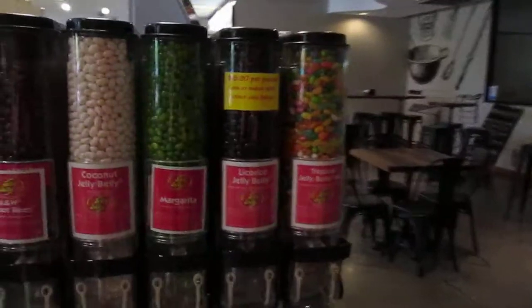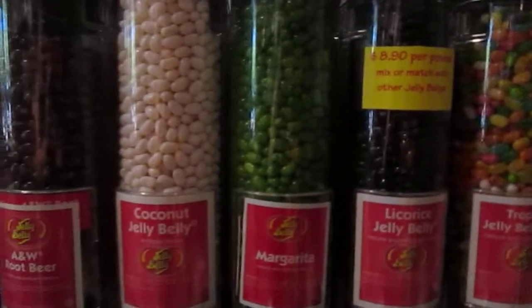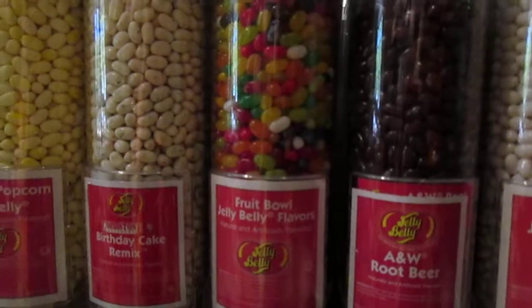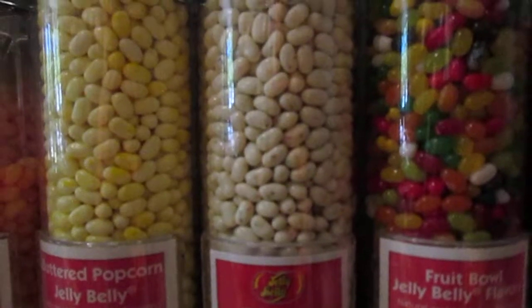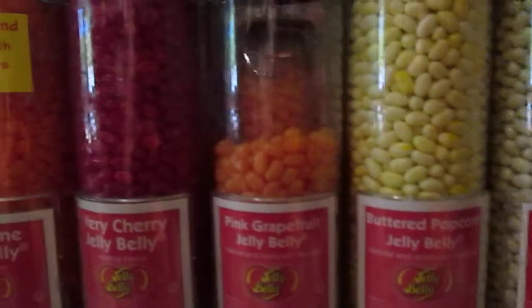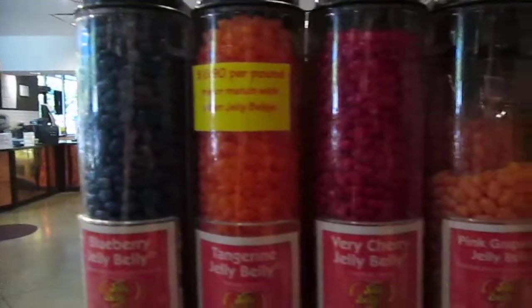Let's get back to the candy because it's all about the candy today. Tropical Jelly Bellies, Licorice Jelly Bellies, Margarita, Coconut, A&W Root Beer. We also have Fruit Bowl. This one's Birthday Cake — my granddaughter's birthday is today. Maybe I should get her some Birthday Cake Jelly Bellies. We also have Buttered Popcorn, Pink Grapefruit, Very Cherry, Tangerine, and Blueberry. These are $8.90 a pound — you can mix and match.